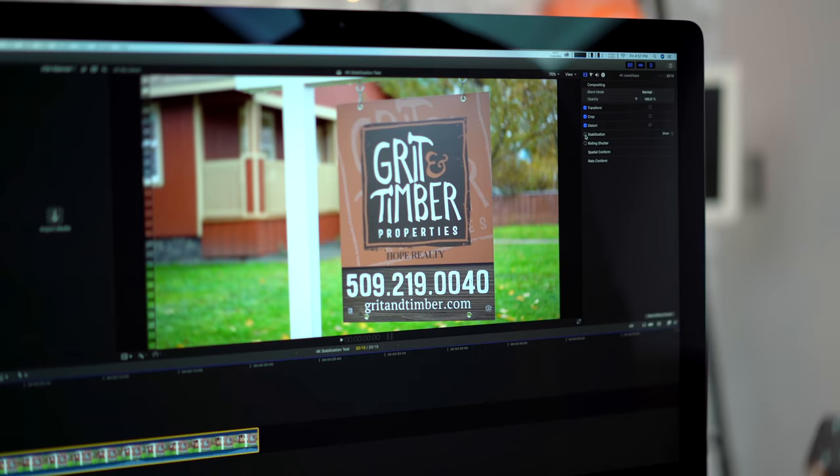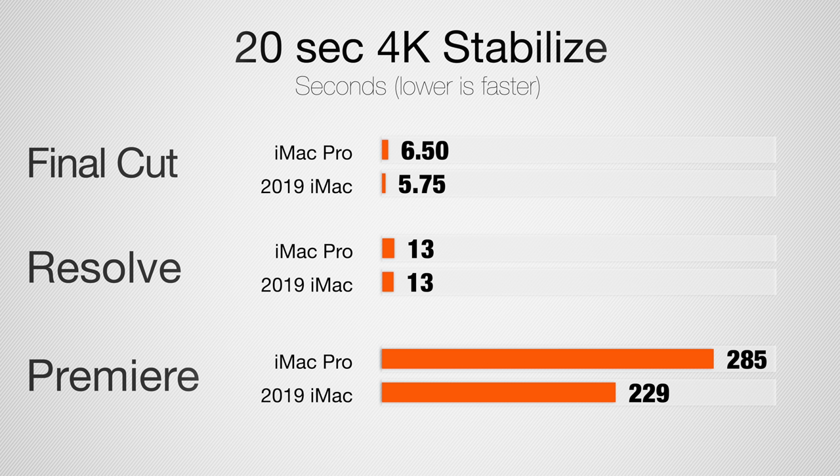Let's start out by stabilizing a 20-second 4K clip. In Final Cut, the i9 iMac is actually 15% faster; in Resolve the score is identical; and in Premiere Pro, the i9 iMac is 25% faster.